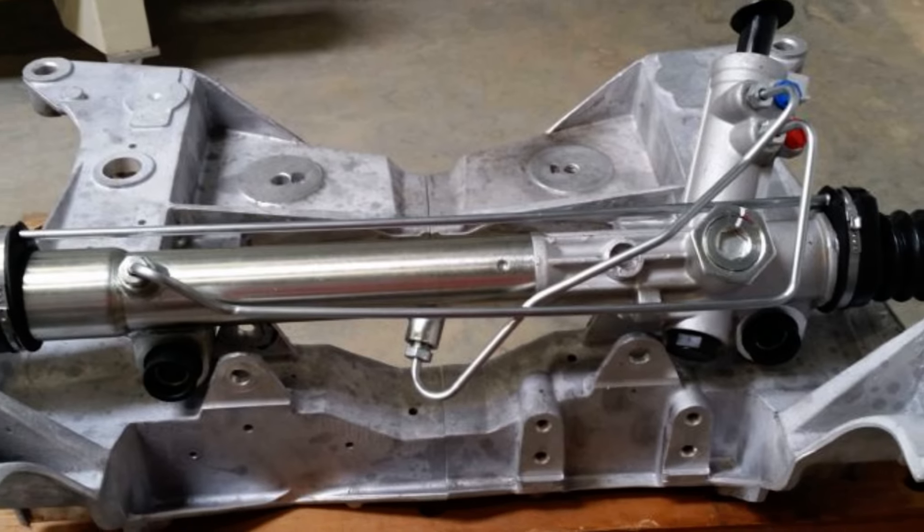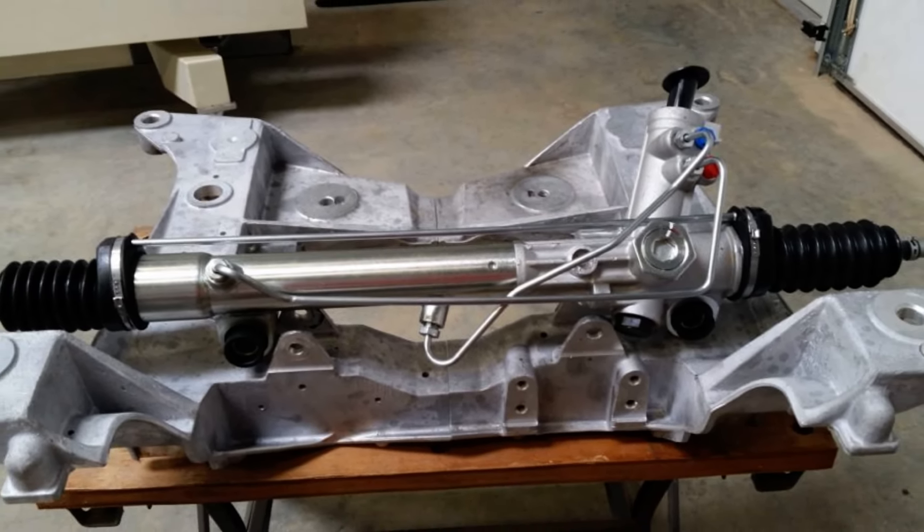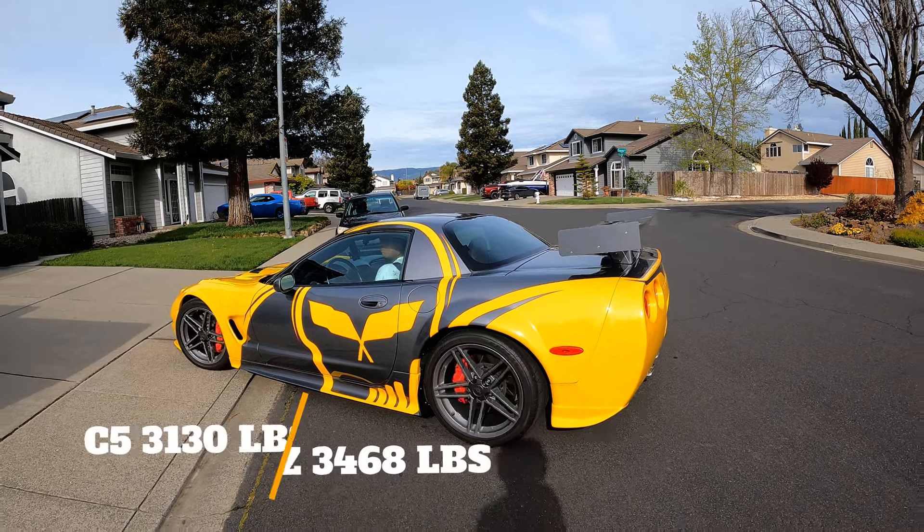The difference in steering between the C5 and C7 is that you have electric power steering in the C7 versus hydraulic rack and pinion in the C5. They're very similar — the only difference is you're going to get a weighted feel with the electric-assisted power steering.